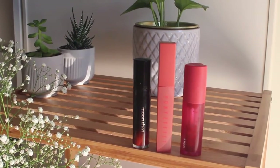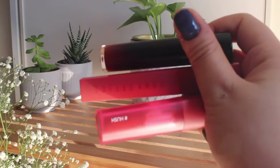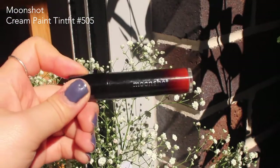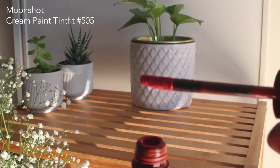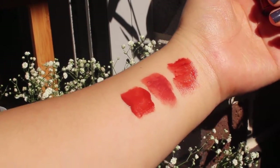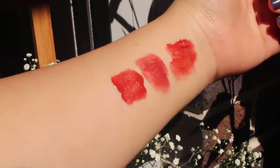Next I have the lip products I've been using quite often this year. The first one is the Moonshot Cream Paint Tint Fit in 505 — it's an orangey, browny-orange color and it's so pretty. This honestly feels so weightless when you put it on, it dries instantly on your lips, and it gives a nice semi-matte finish. I really like how it feels and really like the color of this one.